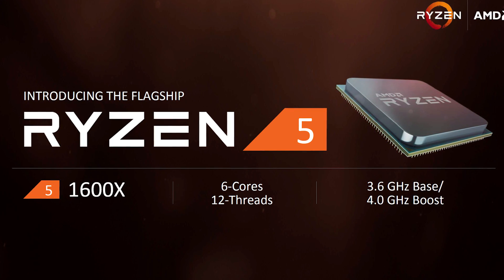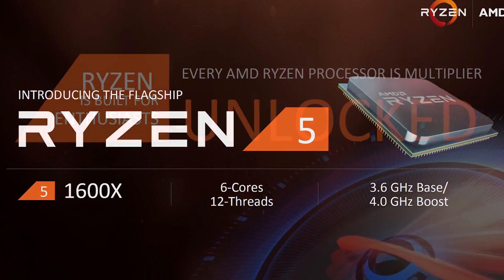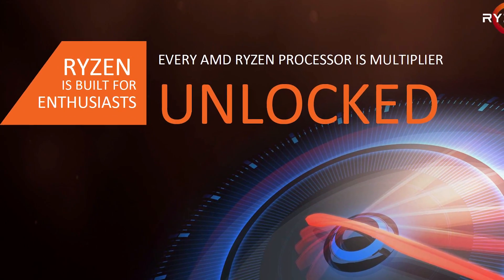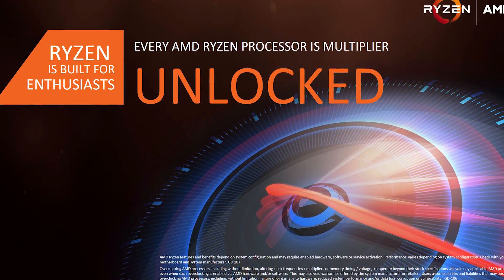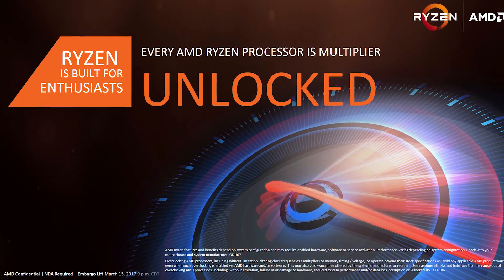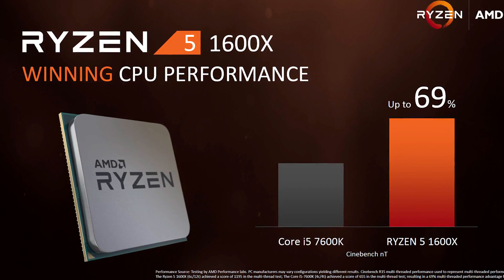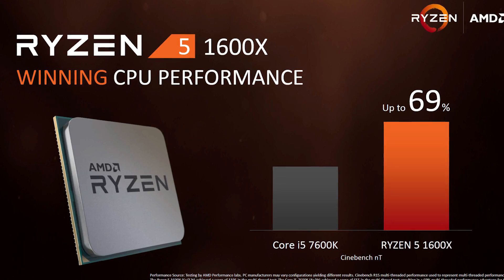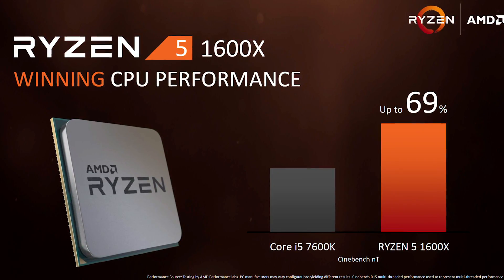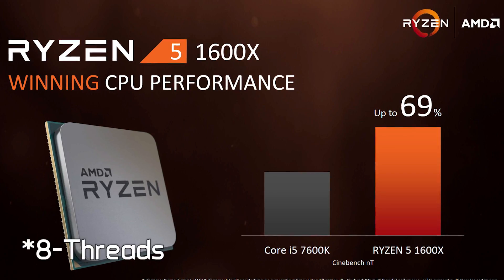It will operate at a base clock speed of 3.6GHz and a boost clock of 4GHz. Like all Ryzen CPUs it's unlocked, though given what we've seen from Ryzen 7, I don't imagine you will be able to squeeze too much more out of this processor. AMD says the 1600X will be almost 70% faster than the Core i5 7600K in multi-threaded Cinebench performance, though that's not totally surprising as it does have two more physical cores plus those six threads.